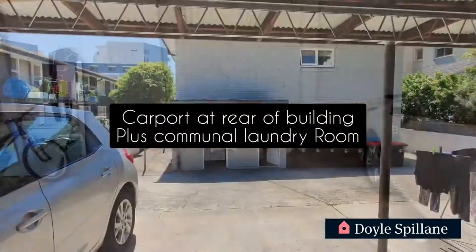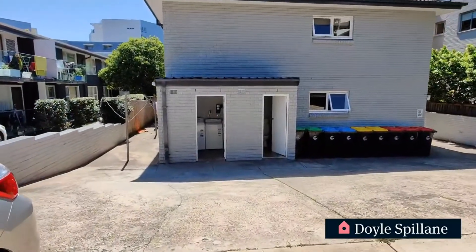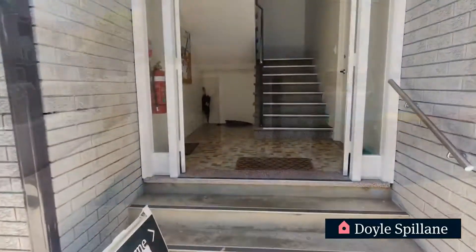It's also worth noting that the communal laundry room, just in front of us there, is located also at the back of the building.